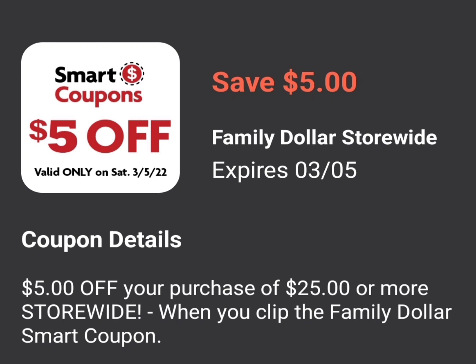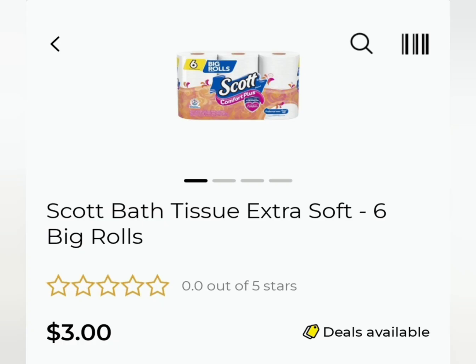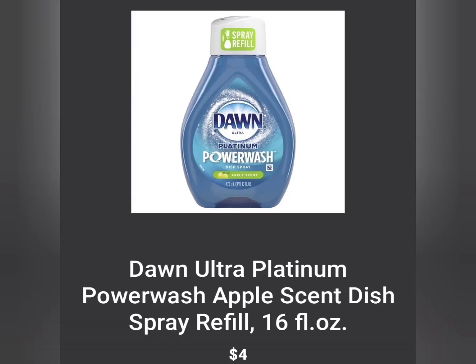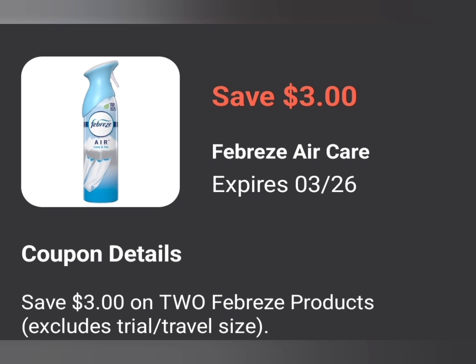Here's another scenario for the $5 off of $25 this week. First, grab a Gain item for $6.95 — whether it's the Scent Booster, Fireworks, or whatever — and use the $2 digital off of one, making it $4.95. The coupon only works on one item. Next, grab two of the Scott Bath Tissue Extra Soft Six Big Rolls at $3.00 each and use the $2 off of 2 digital coupon, making them two for $4. Then grab two refills or two sprays and use the $3.99 digital coupon that comes off when you buy two. Finally, grab two Febreze Air Sprays at $3.00 a piece and use the $3 off of 2 digital coupon, making them two for $3 or $1.50 each.